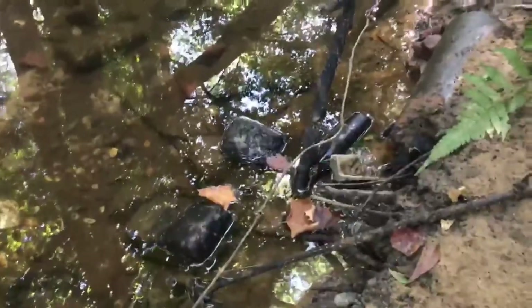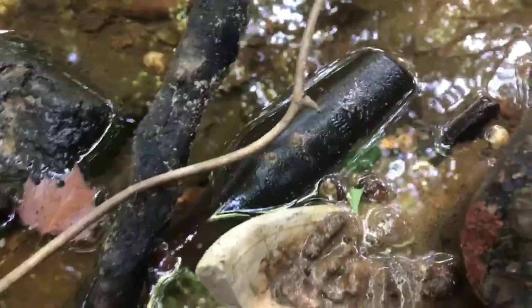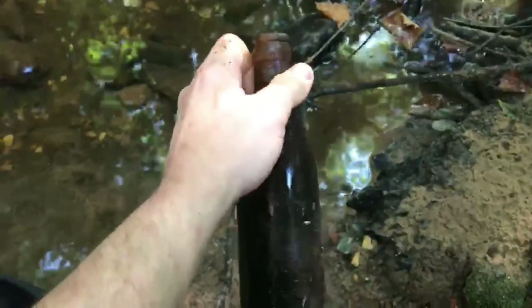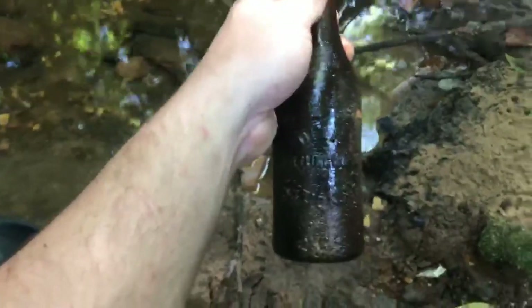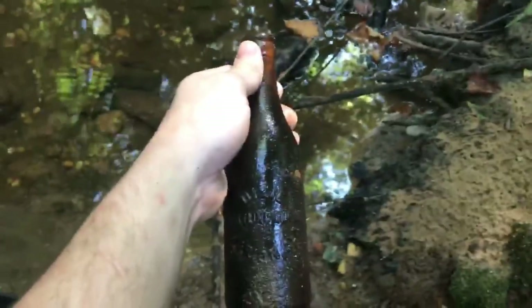Walking along the creek past some decent stuff, but it's been broken. I can see that one's going to be whole — see if we can get it. I think I know what that is. Another one — wow, that is crazy. Another one with no damage.